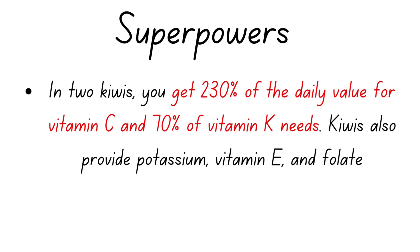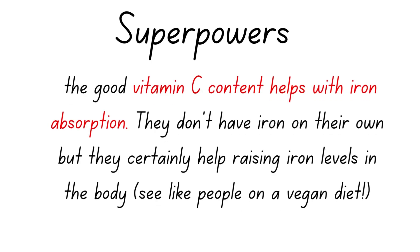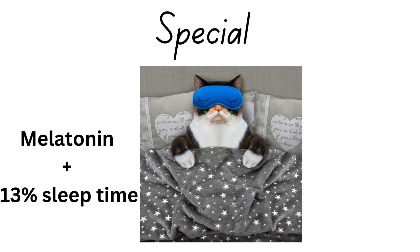Just two kiwis give you 230% — more than twice the amount of vitamin C you need in a day — and 70% of the vitamin K you need. The good amount of vitamin C can really help with iron absorption, which is often a problem for people on a vegetarian or vegan diet. So kiwis don't contain iron, but they give you the vitamin C to help you absorb iron.